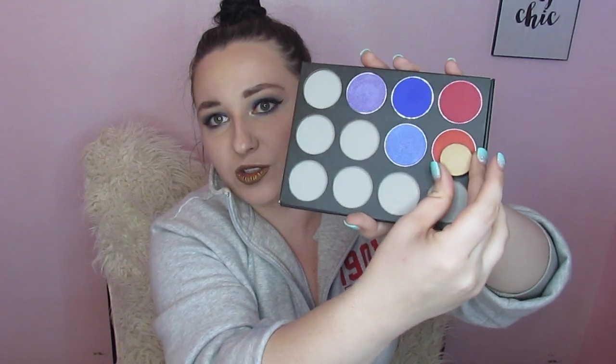Just to show you, these pan sizes are huge. I wanted to compare it to an ABH standard shadow pan and it's almost twice the size — it literally sits in the middle of it and you still have a ton of pan left. So these are huge and they will last forever. I'm going to go ahead and insert some swatches of the five shades right here.